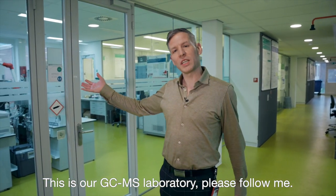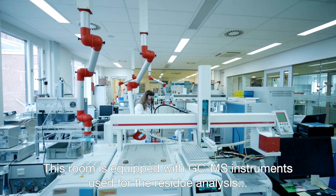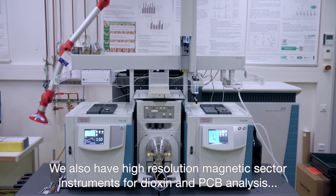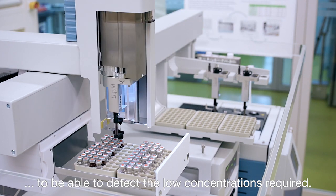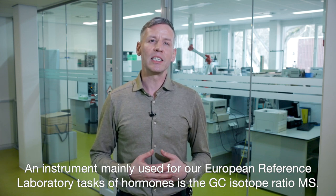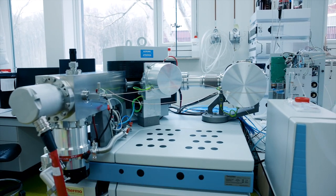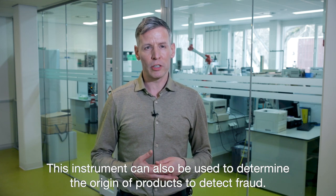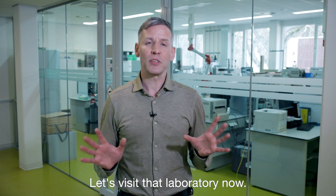And this is our GC-MS laboratory. This room is equipped with GC-MS instruments used for the residue analysis of apolar contaminants such as pesticides. We also have high-resolution magnetic sector instruments for dioxin and PCB analysis to detect the very low concentrations required. An instrument mainly used for our European reference laboratory tasks on hormones is the GC isotope ratio MS. With this we are able to distinguish synthetic and naturally produced substances, for instance testosterone and estradiol. This instrument can also be used to determine the origin of products to detect fraud. Talking about food fraud, we have a whole team working on that issue — let's visit that laboratory now.